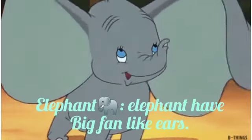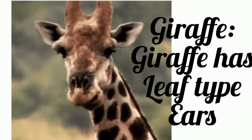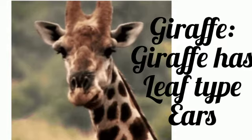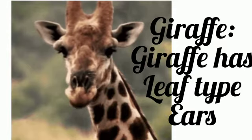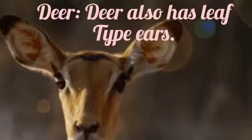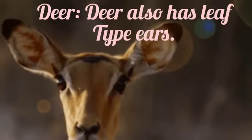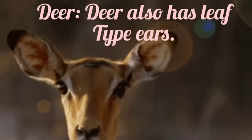Elephant has big fan-type ears. Giraffe has leaf-type ears. Deer also have leaf-type ears.